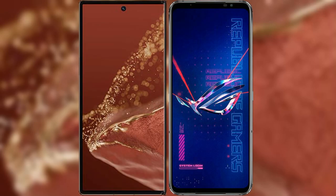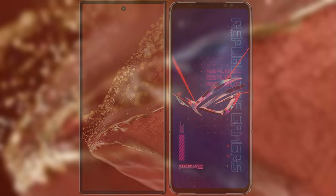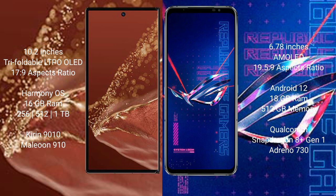I will compare the new Huawei Mate XT Ultimate with Asus ROG Phone 6 Pro. Huawei Mate XT Ultimate has a 10.2 inches triple foldable LTPO LED display and Snapdragon 8 Gen 1 processor. Asus ROG Phone 6 Pro has a 6.78 inches AMOLED display and Snapdragon 8 Gen 1 processor.